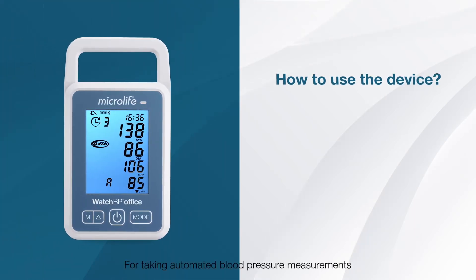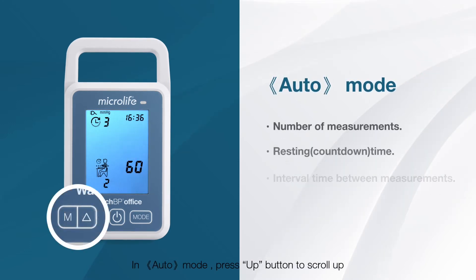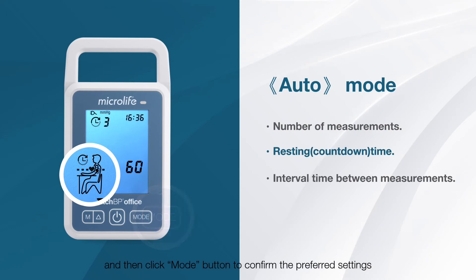For taking automated blood pressure measurements, the device can be easily programmed. In auto mode, press the up button to scroll up, use the M button to scroll down, and then click the mode button to confirm the preferred settings.